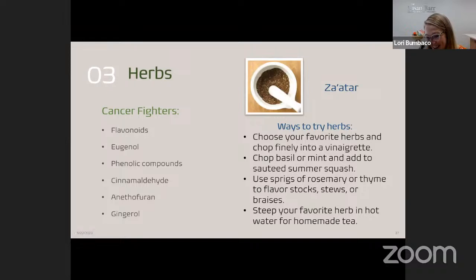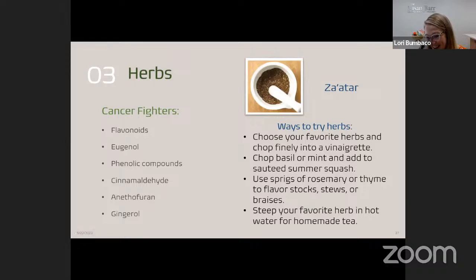Za'atar is a Middle Eastern spice blend — think of it like salt; they use it over there like we use salt here, and it goes on everything. It's a flavor bomb with thyme, oregano, sumac — which has a citrusy flavor — marjoram, and toasted sesame seeds all blended together. Different recipes use different quantities to make different flavor profiles. Za'atar can be found at grocery stores or local spice shops, and it's a great way to reduce the salt in our diet while also reaping cancer-protective benefits.